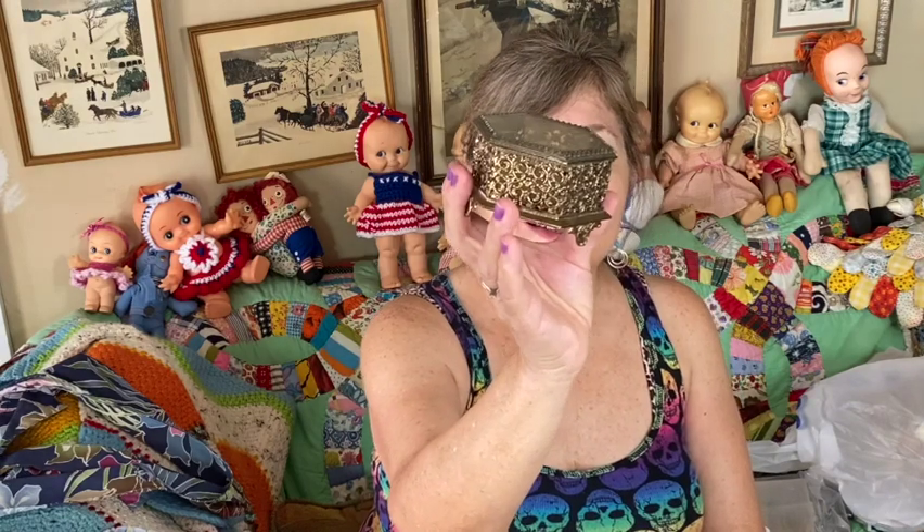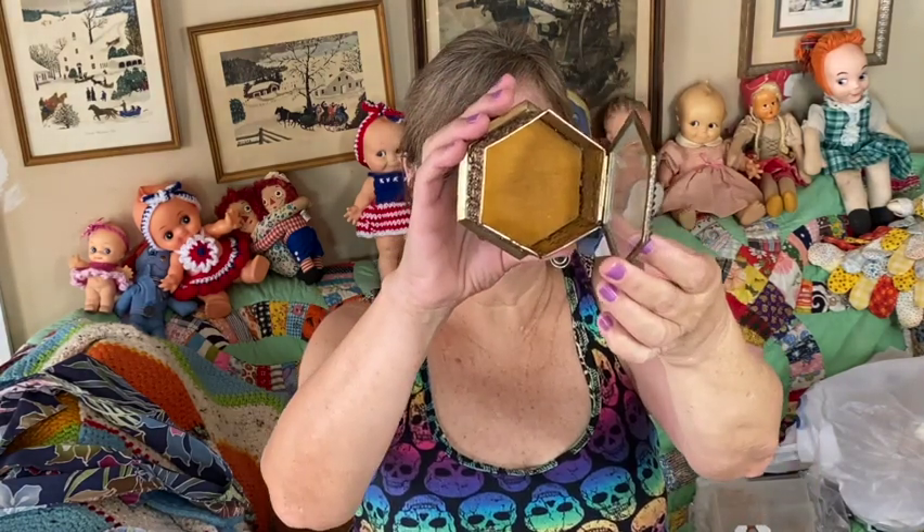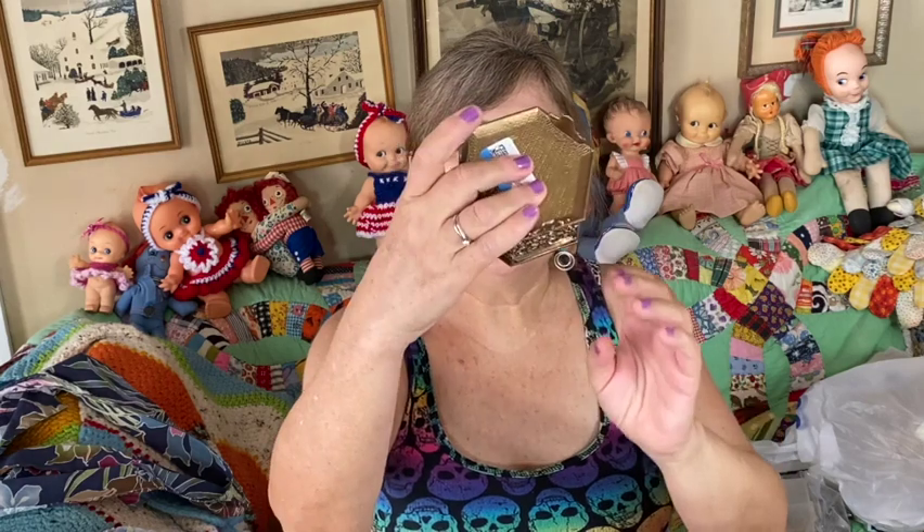One of the things I got — and this has to be cleaned — is one of these jewelry caskets. I love this. It has a glass top and, as you can see, it's really filthy and needs to be cleaned. It has gold velvet on the bottom. Really nice piece.